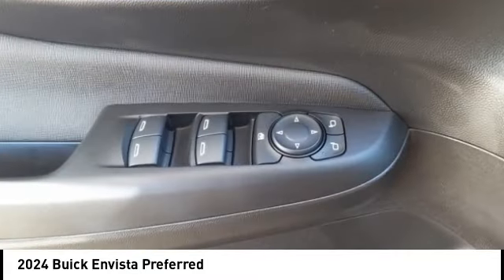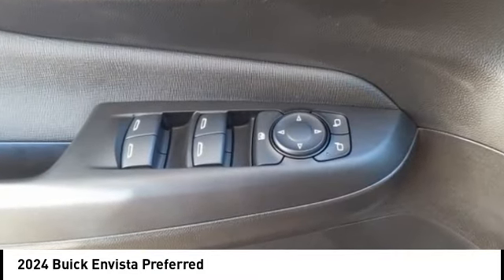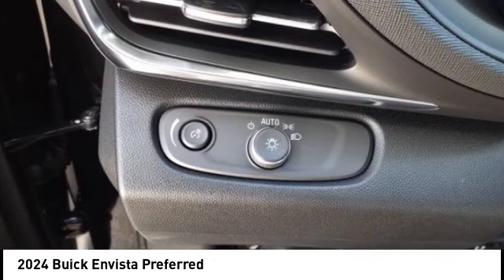Wi-Fi hotspot compatible. Audio features include internet radio, Pandora, audio radio, and a touch screen display.